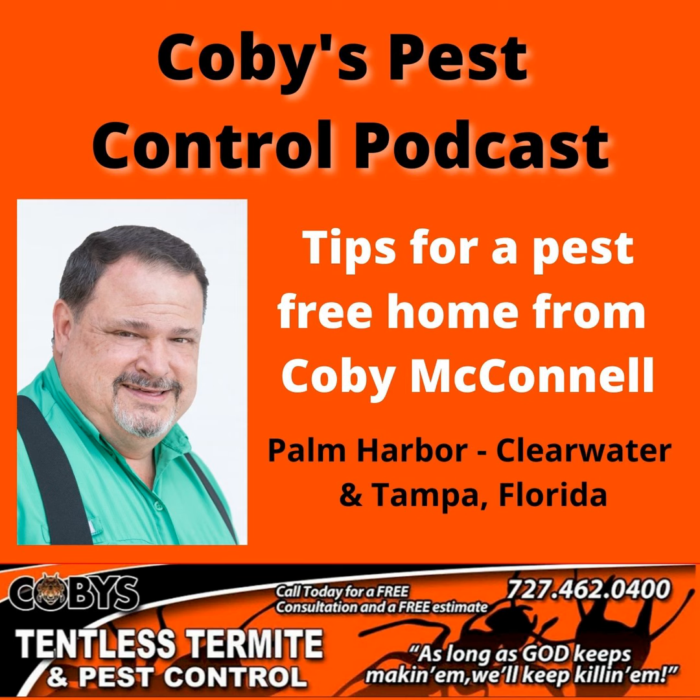And always remember, as long as God keeps making them, we'll keep killing them. Thanks and have a great day. Google Kobe's Tentless Termite and Pest Control. Guaranteed service you can trust. Call 727-462-0400.